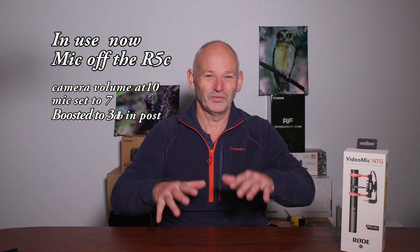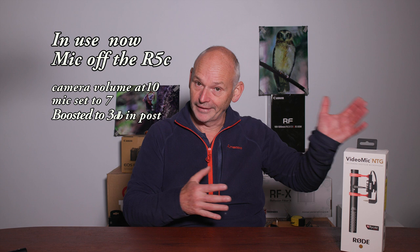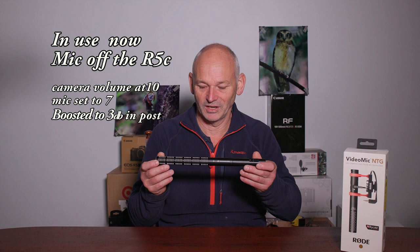Very disappointing — the preamp in this microphone is a bit crappy. Keeping the volume down as low as possible helps, but when you boost it in post you can hear it quite loudly. That's why we're getting that phantom wind noise out in the field. I did the same test on the Sennheiser shotgun years ago and its preamp isn't all that good either.